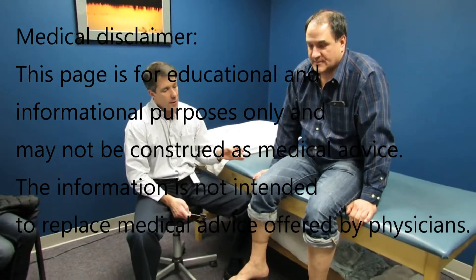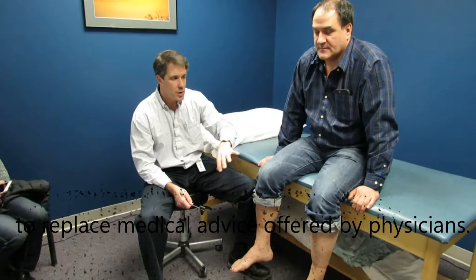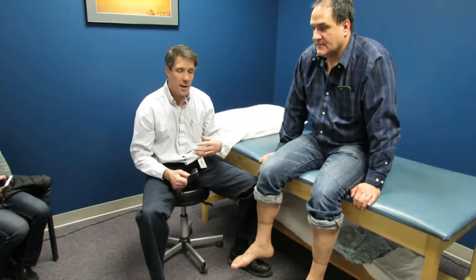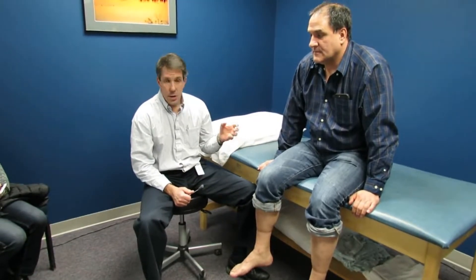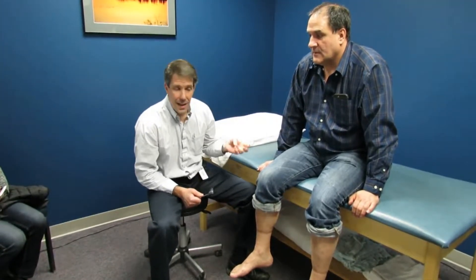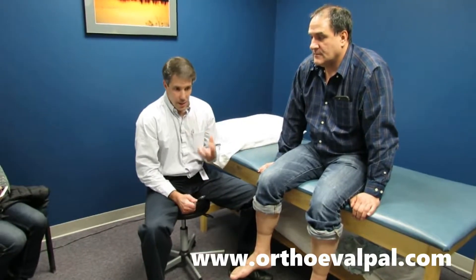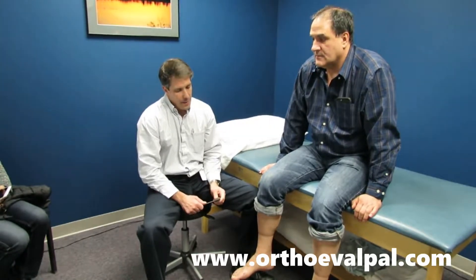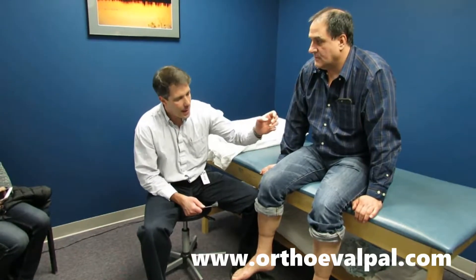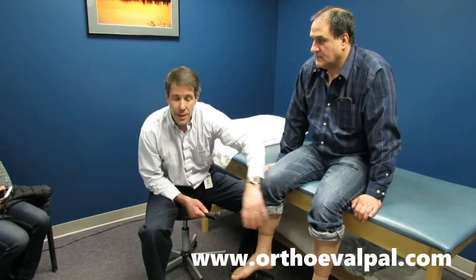A couple of months ago, he started to develop some unusual paresthesias, tingling down the legs, some generalized weakness, having a hard time getting up out of a seated position. He also started to notice some urinary, bladder, and bowel incontinence, difficulty with control and then becoming incontinent. He also had some discomfort down the leg, and noticed significant atrophy in the left leg.